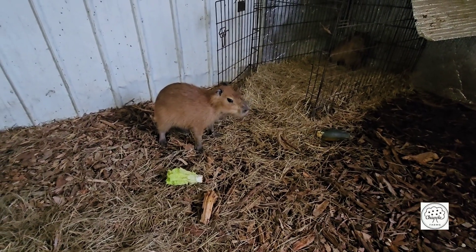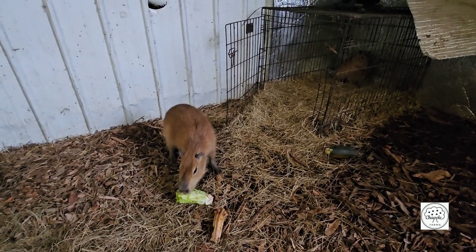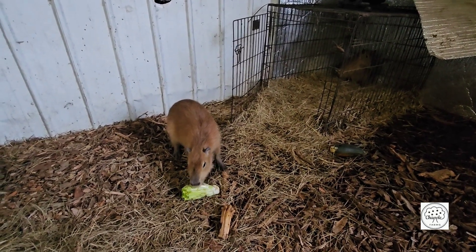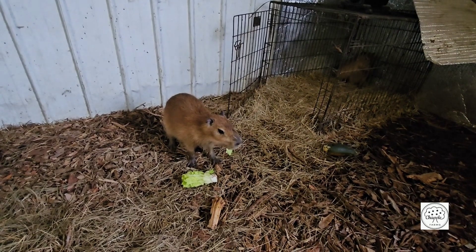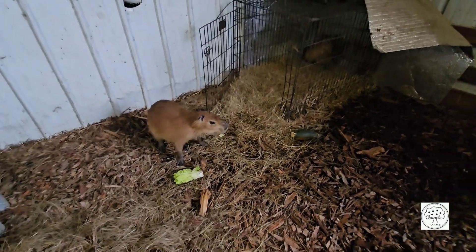We've got the capybaras here. We keep them in here — it's nice and warm. We're still waiting on that other barn to be built. Once that's built, we'll have them over there. It's making a lot of progress. So it's time to do the morning chores.